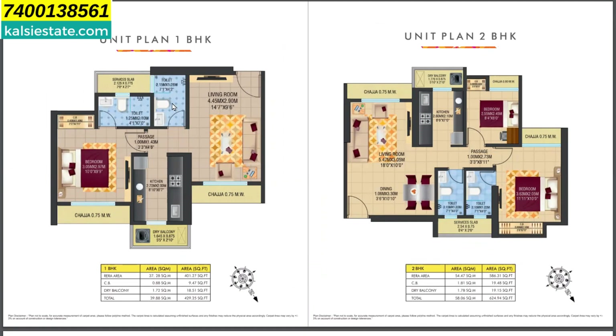In the 1 BHK, there is one common washroom, one attached bedroom, and a well-planned kitchen with a platform. Between the dining room and utility space there is storage. The hall is a little L-shaped, with dining space on one side. The 2 BHK is well-designed with an attached bedroom, a common washroom, and the price is approximately ₹1,90,000 per square foot.